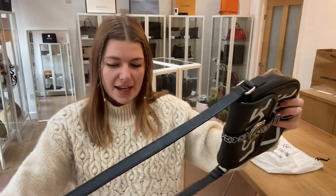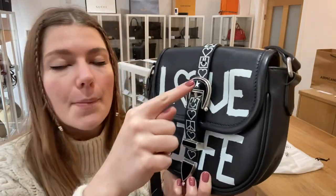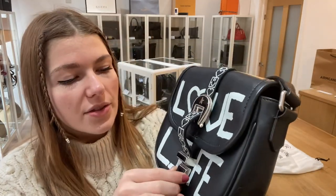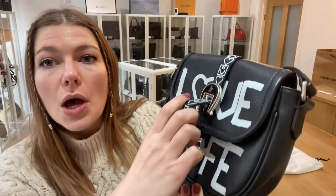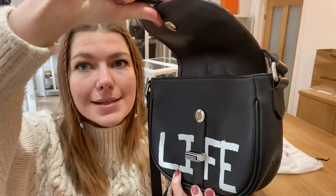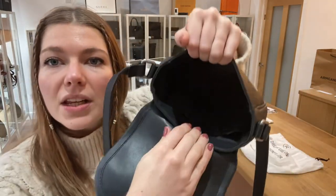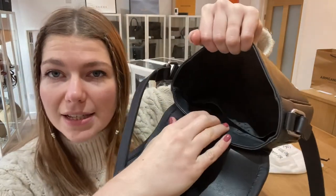You've got this adjustable strap here, and then a belt closure with a push-lock fastener — you push that through here. You also have a magnetic rested closure, and then inside you've got a big open space. It's a really nice size.